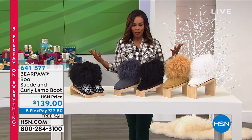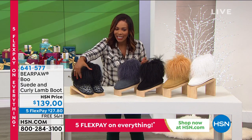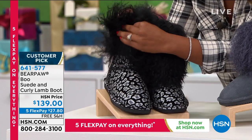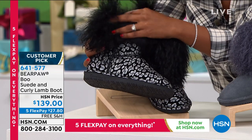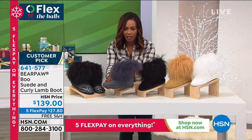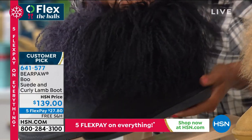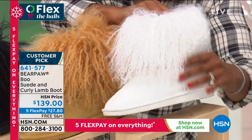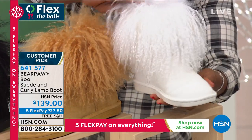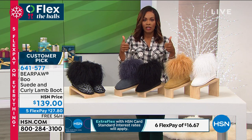All of our boots are functional, but sometimes you want a little bit more fashion appeal — and that's where the Boo boot comes in. It's a suede and curly lamb boot. Aren't these just so glam? We've got them in black leopard — oh my gosh, look at that — charcoal, black, and wheat. How fun are these? And then we have them in white as well. These are customer picks on HSN.com, sizes 5 to 12, whole sizes only. If you're between sizes, go up to the next whole size. If you want the wheat, we only have 29 of them left. In the charcoal, only 42 left.